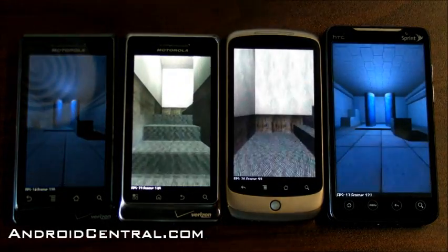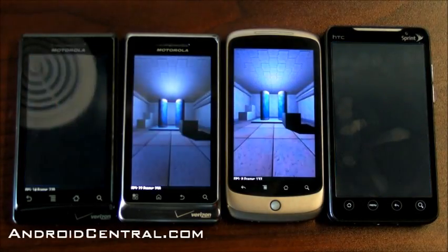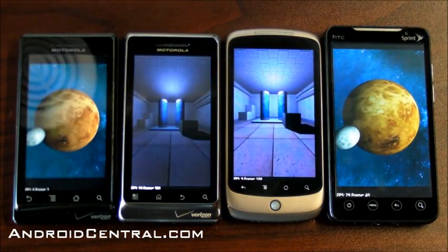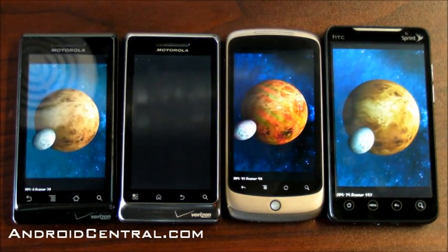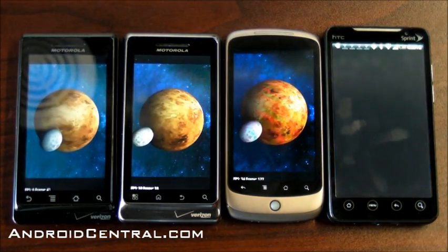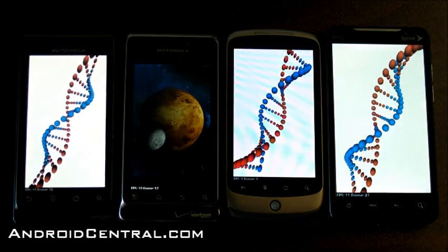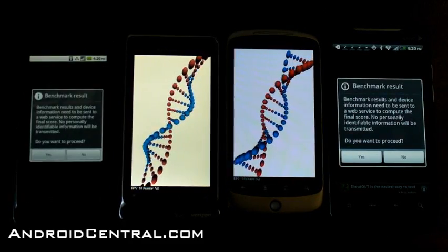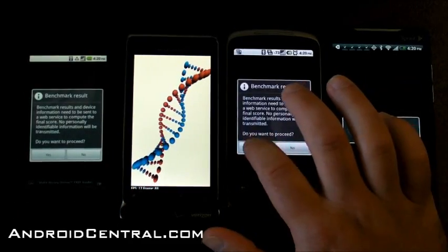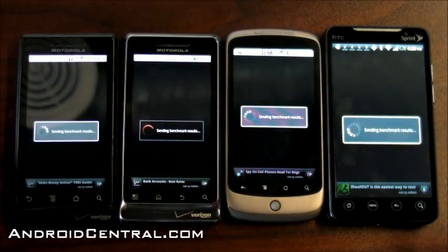The graphics on the Droid 2 are actually pretty darn smooth — that's nice. All right, we're wrapping it up. We've got the Droid, the EVO, the Nexus 1, and the Droid 2. Let's see how everybody fares.